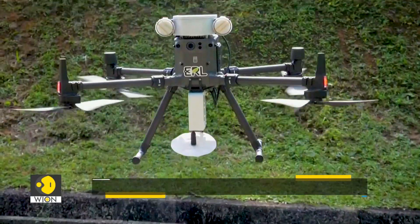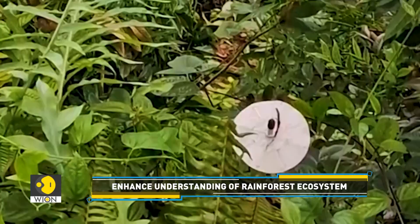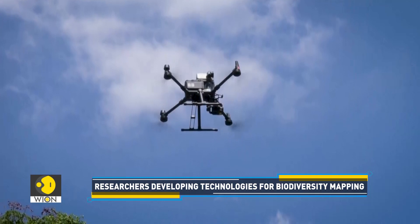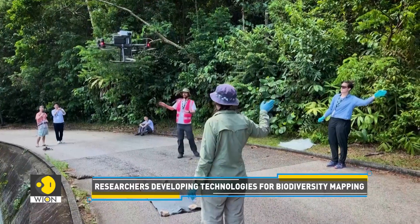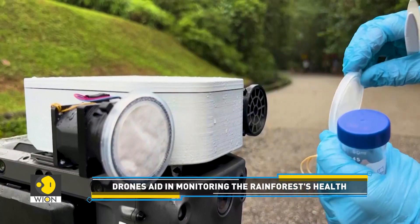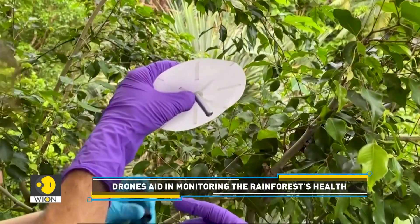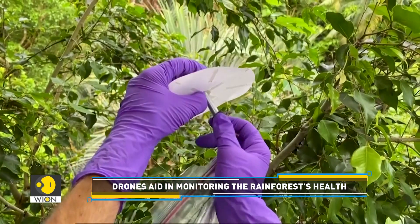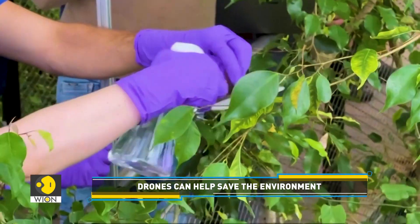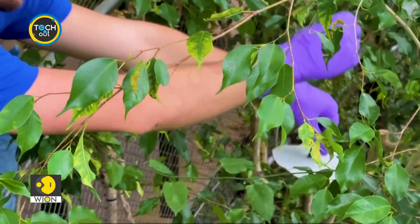The team has reached the finals of XPRIZE Rainforest, which is a $10 million global environmental competition. It is designed to encourage the development of technologies to monitor, measure and assess the complex ecosystem. The XPRIZE Rainforest finals will be held in the Brazilian Amazon rainforest in the state of Amazonas in mid-2024.